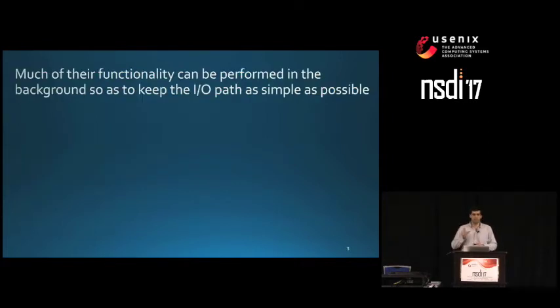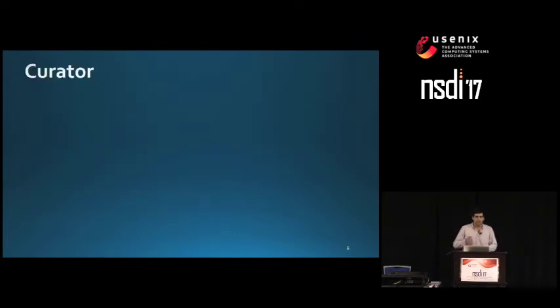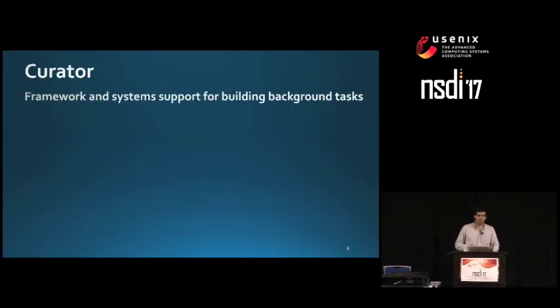Closer examination reveals that much of this work can be performed in the background to keep the IO path as simple as possible. This leads us to ask: what is the appropriate system support for engineering these background tasks? In this talk, I will go over Curator, which is a framework and system support for building background tasks.